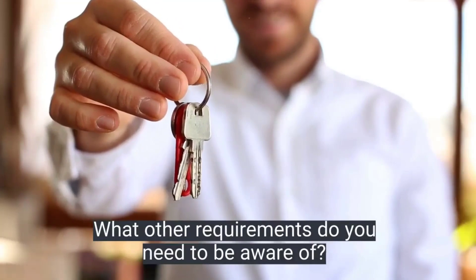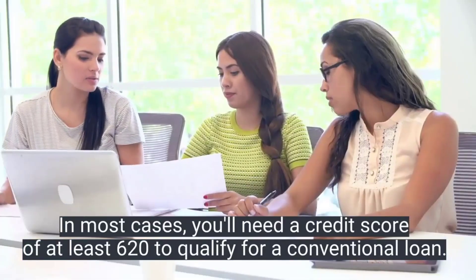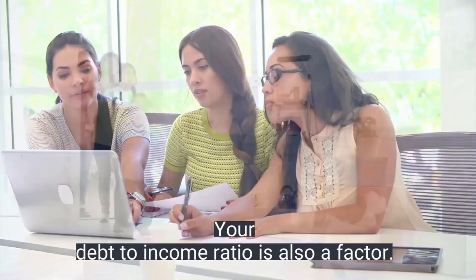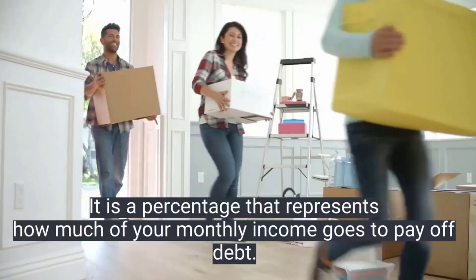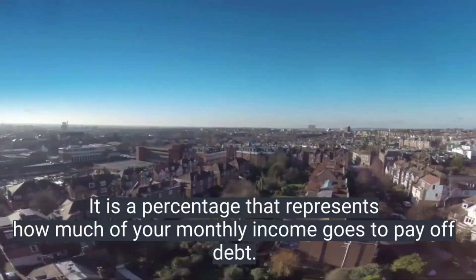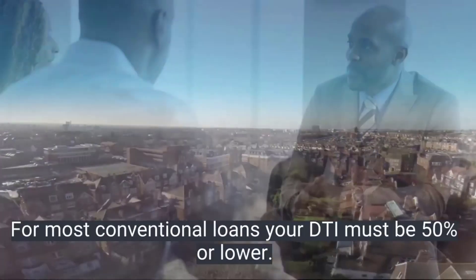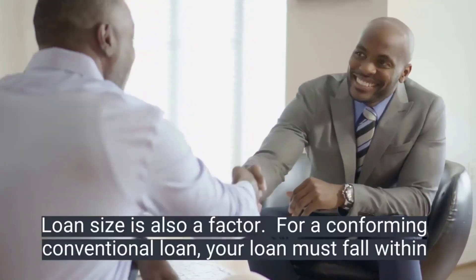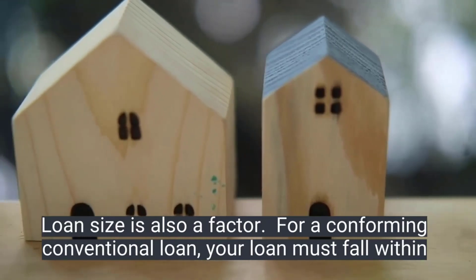In most cases, you'll need a credit score of at least 620 to qualify for a conventional loan. Your debt-to-income ratio is also a factor — it's a percentage that represents how much of your monthly income goes to pay off debt. For most conventional loans, your DTI must be 50 percent or lower.